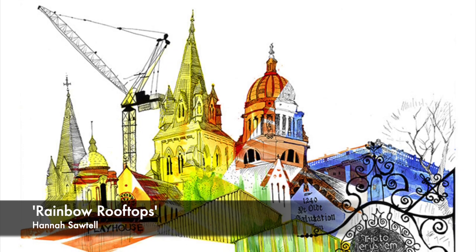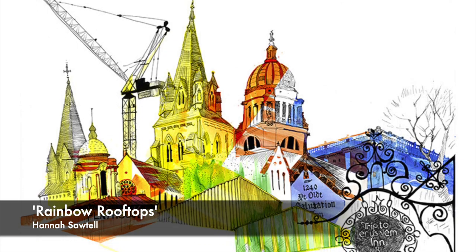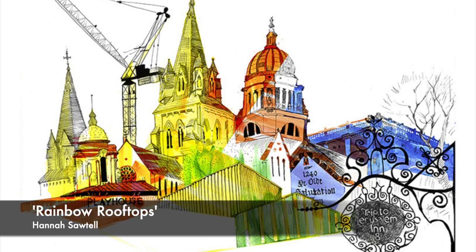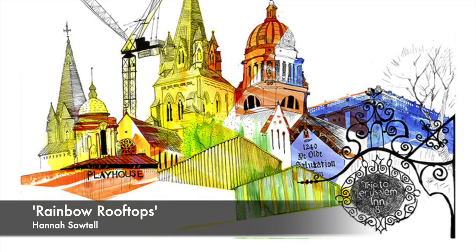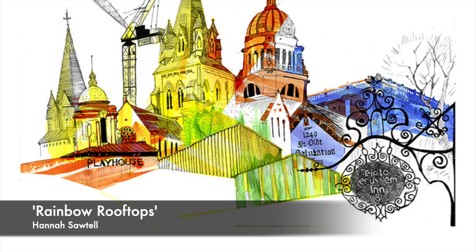Hanna Sawtell, Rainbow Rooftops — print. Hanna is an illustrator based in Nottingham. The work is a colourful image of several iconic architectural landscapes in Nottingham.